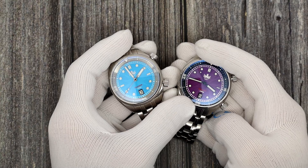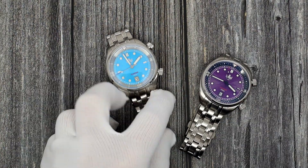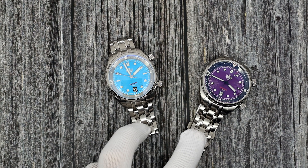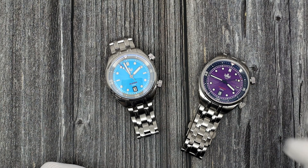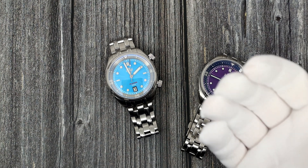This has been Mark from LongIslandWatch.com showing you two new Phoebus Eagle Ray automatic collaborations. Limited to 100 pieces each. Please like the video if you enjoyed it. Subscribe to the channel if you have not done so. Questions, comments, concerns, anything else, put it down below and I'll be sure to address it as soon as I can. Thank you very much for watching. Bye-bye.